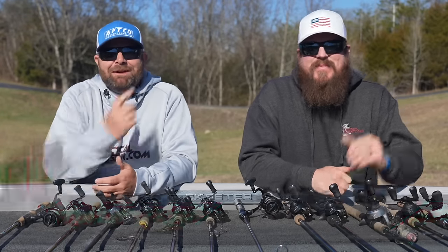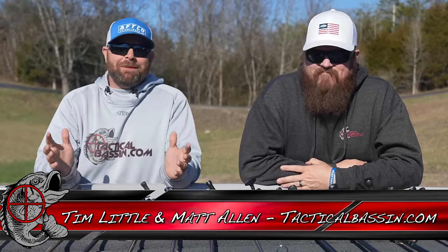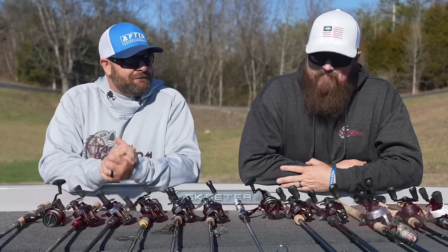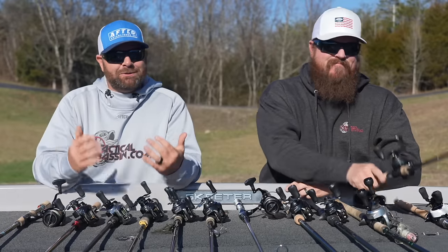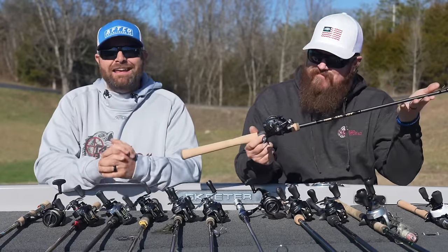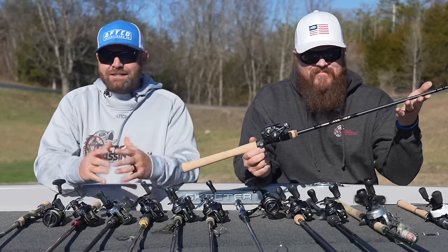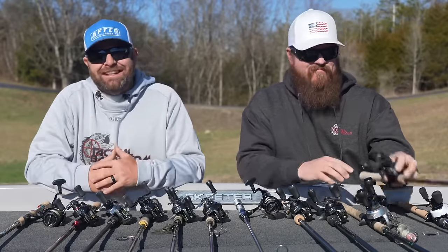What's up guys, Tim Little, Matt Allen — welcome back to Tactical Bassin and welcome back to our final video in our Spring Buyer's Guide series for 2024. Today we are talking high-end gear: rods and reels that came out of our rod locker that we use day in and day out. Let's go.